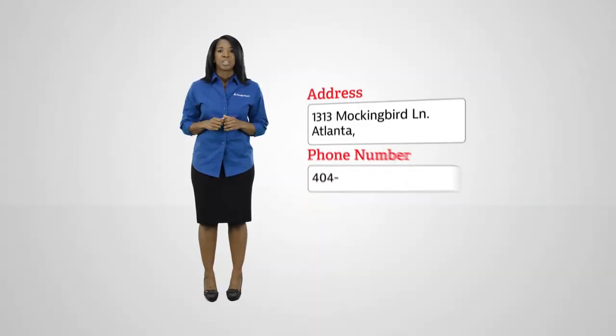Enter your address, phone number, or account number, then hit Search, and follow the additional steps.